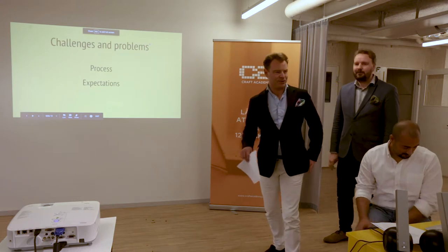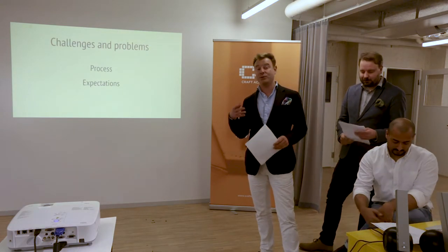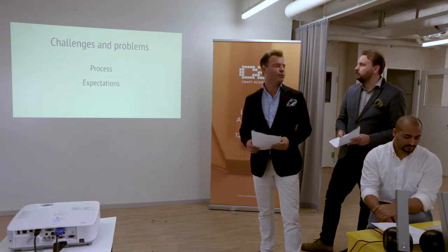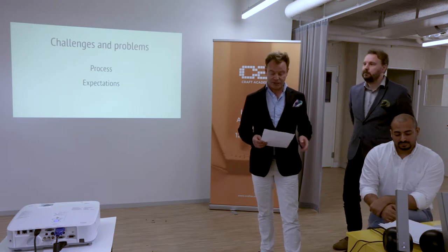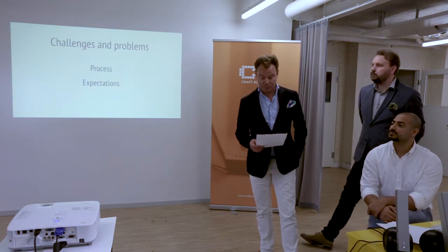We had some challenges during this process, and we used the agile development process to work through them. It's a dynamic way of working, meant for adapting to change. As Faraz mentioned earlier, we started with a three-day design sprint.